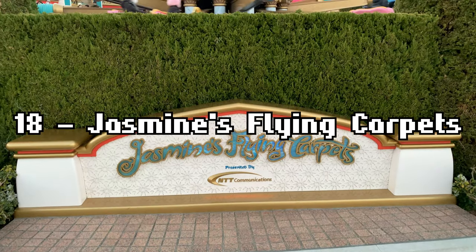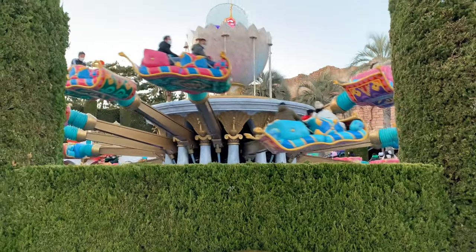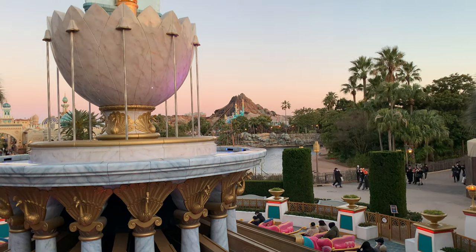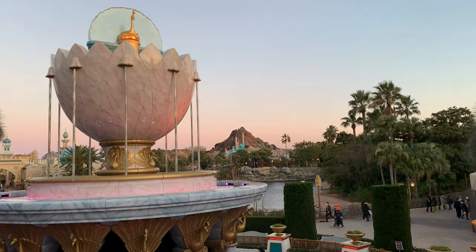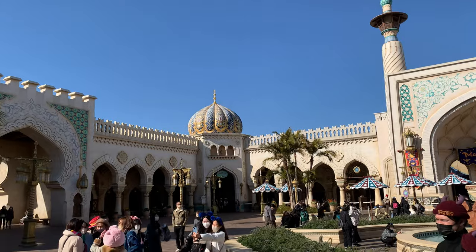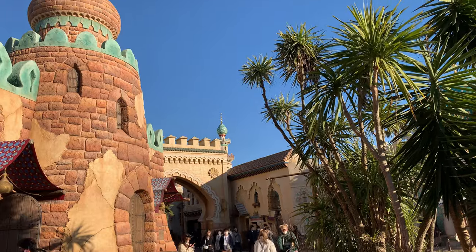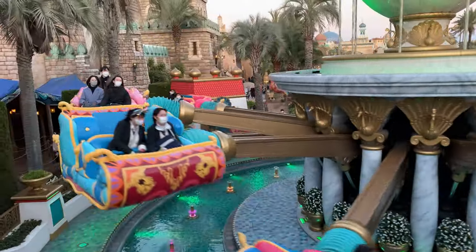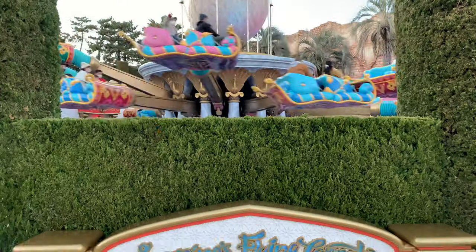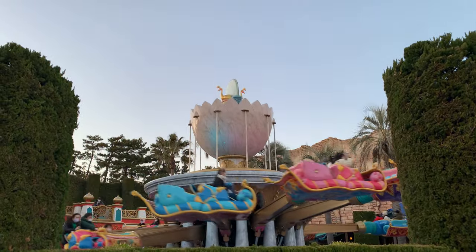Number 18 is Jasmine's Flying Carpets. As far as Dumbo style rides go, this one is actually very pretty. Themed around the Sultan's Palace, Jasmine's Flying Carpets is about as elegant as a spinner ride can get. My biggest problem with the ride isn't the theming, it's that it's in completely the wrong place. Arabian Coast is grand and elegant at the other end of the land, but here around Sinbad, the walls are crumbling as it's on the outskirts of the town by the port. Jasmine's Flying Carpets totally uprooted this by plonking a gleaming white palace fountain right next to the Sinbad ride. I wouldn't have a problem with this if it's for a ride that's worth it, but for a Dumbo clone? Meh.